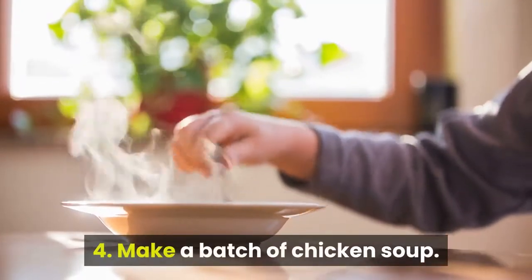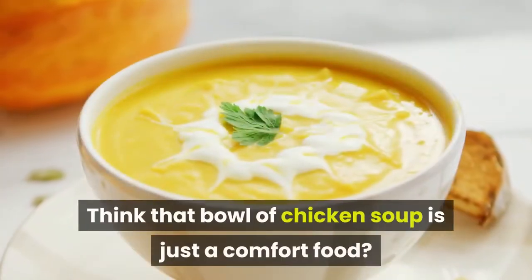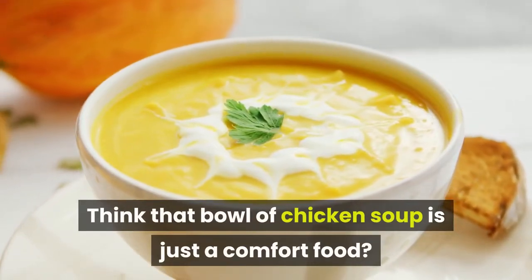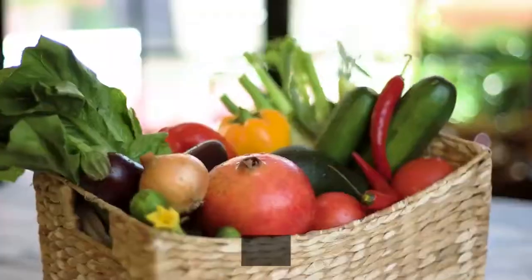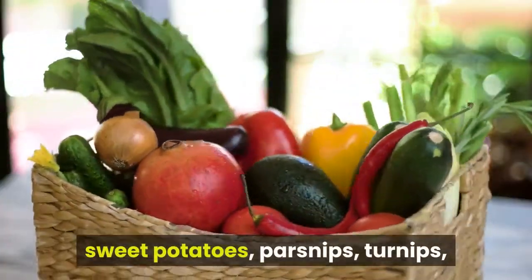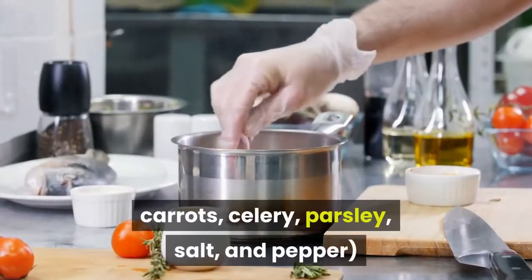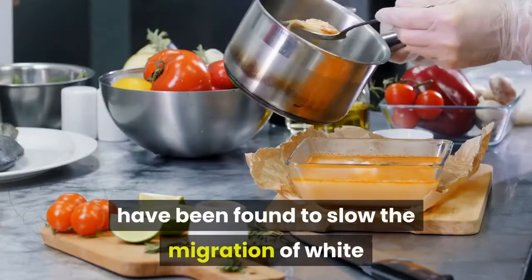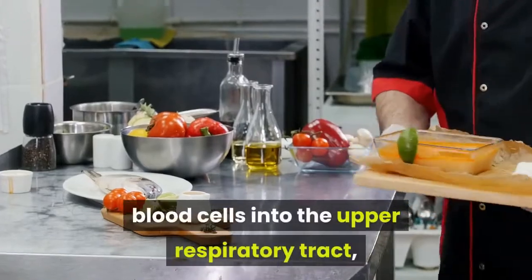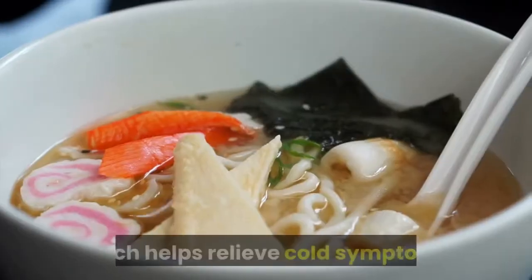4. Make a batch of chicken soup. Think that bowl of chicken soup is just a comfort food? Think again. Ingredients in the soup, when made with chicken, onions, sweet potatoes, parsnips, turnips, carrots, celery, parsley, salt, and pepper, have been found to slow the migration of white blood cells into the upper respiratory tract, which helps relieve cold symptoms.